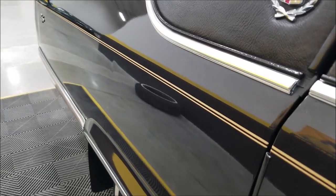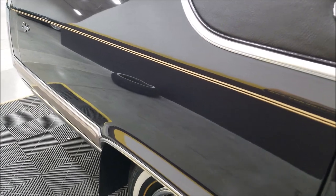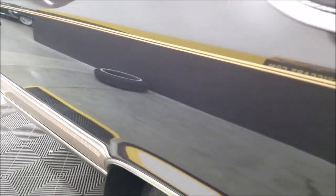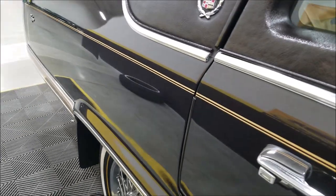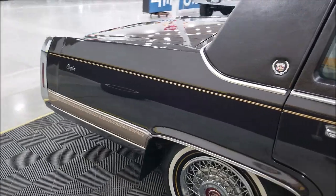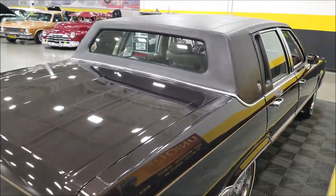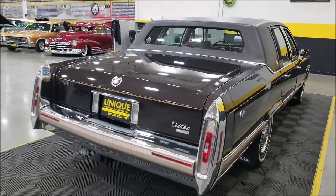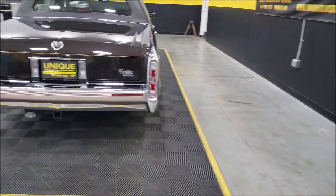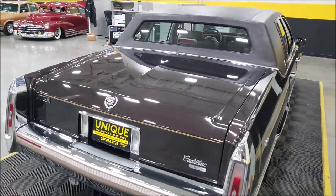There you go — you can just barely see it in the reflection there. It's tough to get it to show up but I want to point that out. Just one real, real small ding — might have happened in a garage or what have you. It does have a full-size spare that will be in the trunk; we just took it out for picture purposes and put it back in the trunk for you.